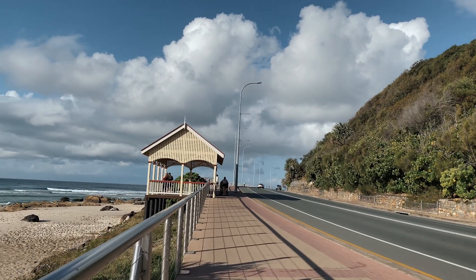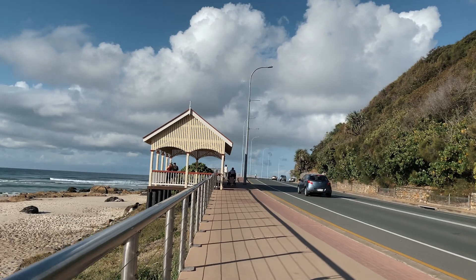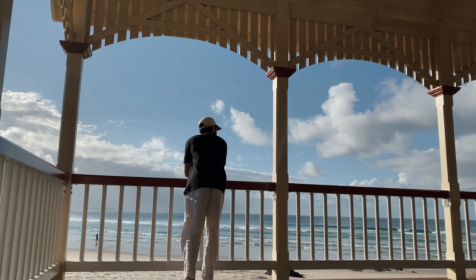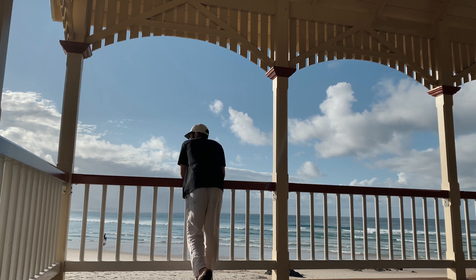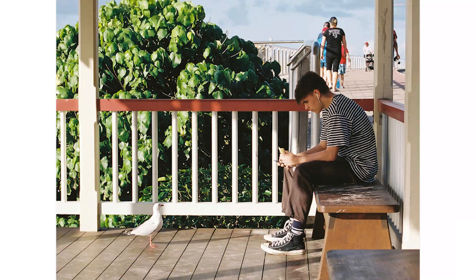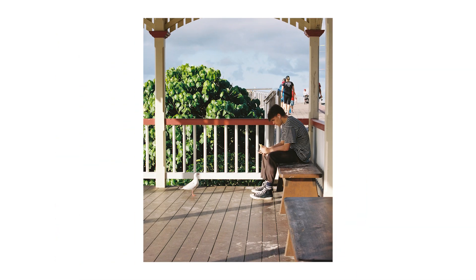Shortly after, I made my way down to Kira Beach — there's another lookout point down there which I'd previously photographed, and I thought I'd get a different perspective and go inside the lookout instead. I ended up capturing quite a unique scene: there was this guy inside, pretty well dressed, and there was a seagull on the floor literally looking straight up at him, and I managed to snap it pretty quickly without him noticing.